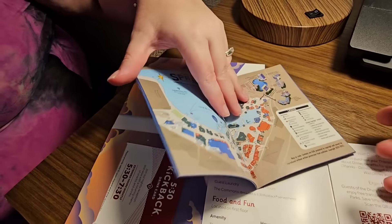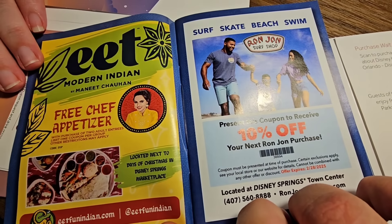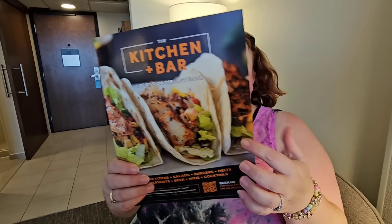They also have a lakeside bar and grill. We got this little booklet with coupons and a map for Disney Springs - different things in there like Ron John, save 10 percent. They love Ron John here in Florida, there are billboards everywhere. There's also what looks like another restaurant with a QR code for the menu - the food looks really good, those tacos look really good. It's pretty awesome what they offer, just as a normal chain hotel.